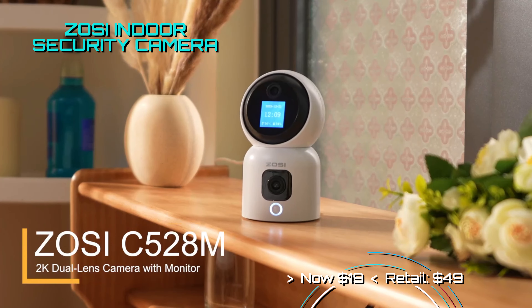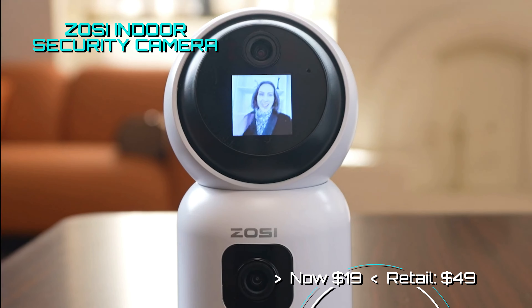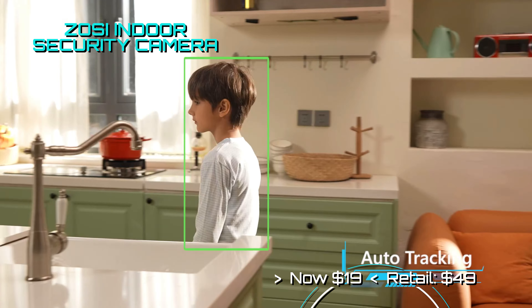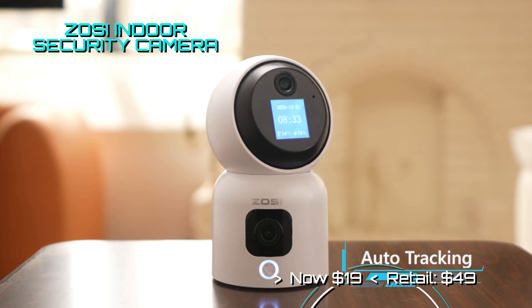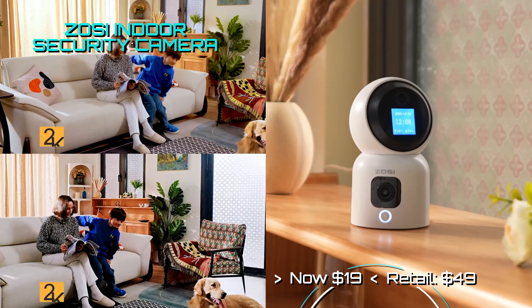This new indoor security camera from Zossi offers a 2K dual-lens camera with 360 degrees of movement and allows for two-way communication. It has tracking and is a great way to watch your pets, kids, or to monitor anything you like right there on your phone. All this for only $19.